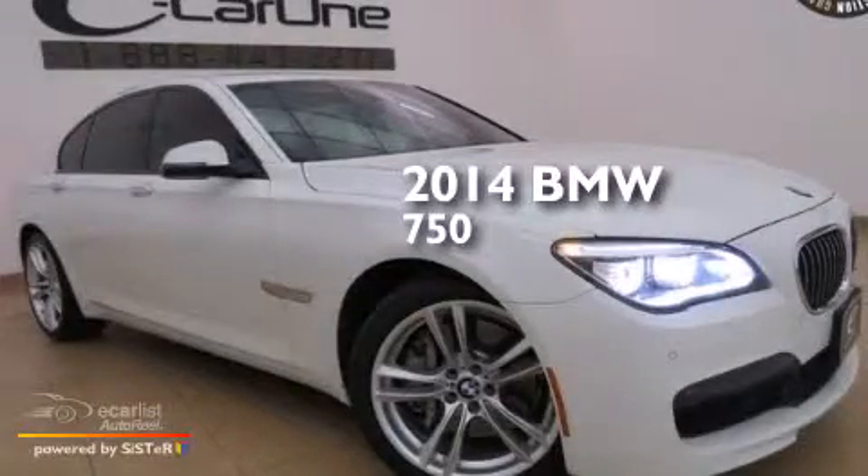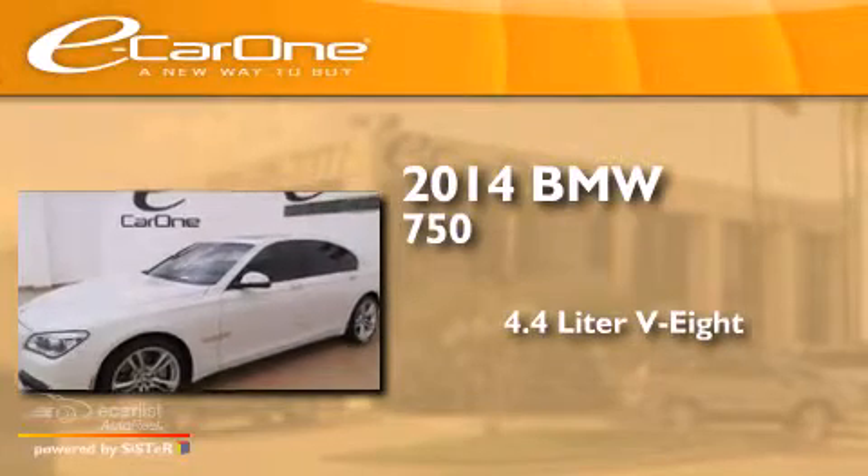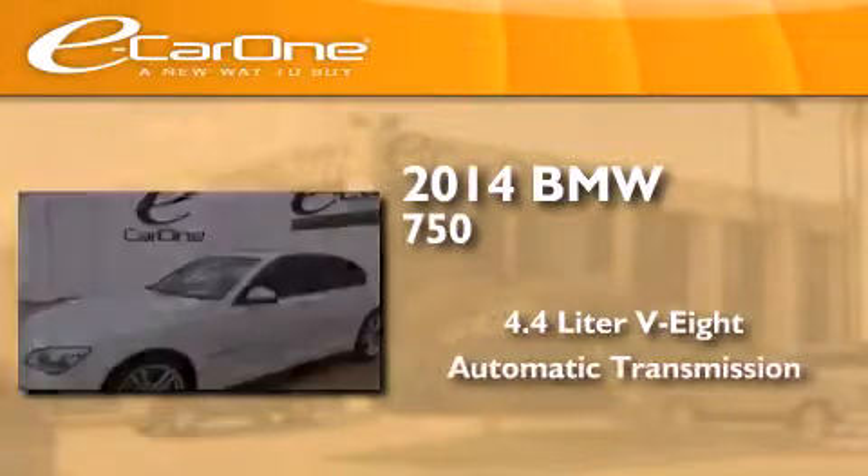This is a 2014 BMW 750. It has a 4.4 liter, 8-cylinder engine and an automatic transmission.